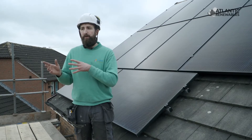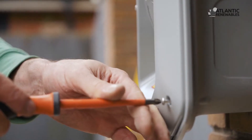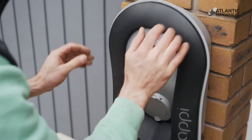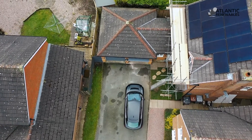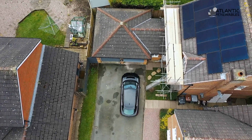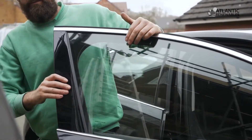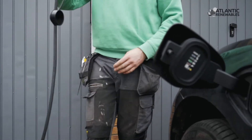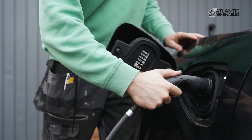The solar PV system is also connected to a Zappi 7.6 kilowatt fast charger for the electric car at the property. This electric charger can divert any surplus solar energy when the battery is full into the car, and it's also capable of charging at full capacity at 7.6 kilowatts. So when the homeowner needs the car charging quickly, you can just plug it on boost and it will charge like a normal car charger.